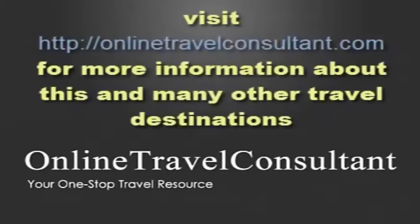To find out more, visit OnlineTravelConsultant.com.